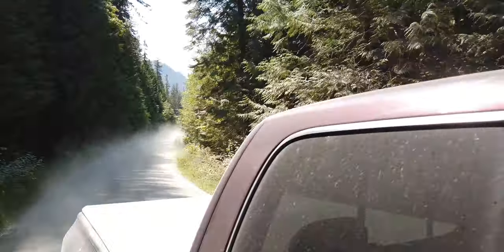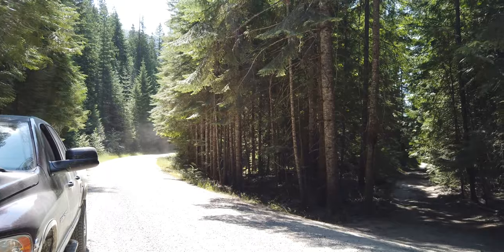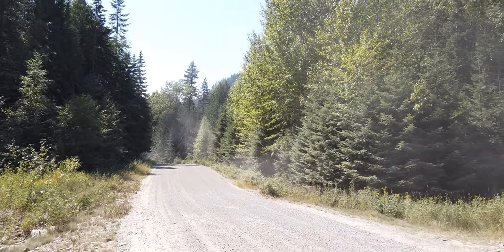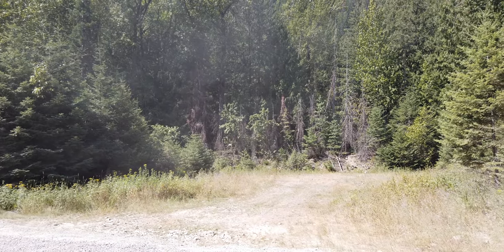A mile or so after the dirt road starts, you're going to start seeing smaller side roads that lead down to campsites. Since most of these are down narrow roads, you should stop on the main road and scout the site before driving in, especially if you're towing a camper or driving a big RV. Most of these sites can handle cars, vans, and truck campers fine though.